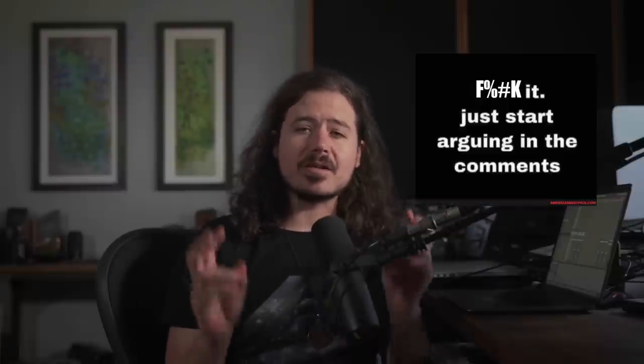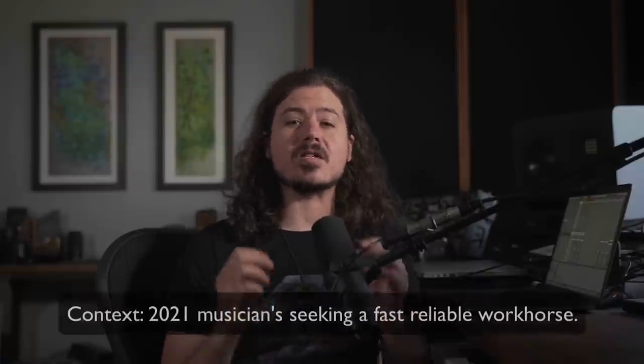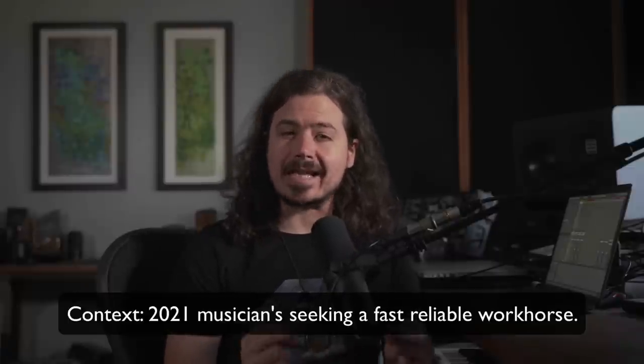I want to start with the Mac versus PC battle. Taking on this age-old debate is sort of the equivalent of posting the 'just start arguing in the comments' meme, and I'm sure the comments section under this video is going to get heated — it always does. Bust out your popcorn. But the difference here is that we're coming at this battle in 2021 as musicians who need fast, reliable technology to grind out daily work with. So let's just try to stick to the context.